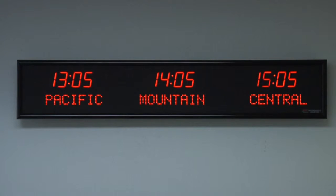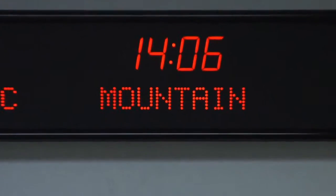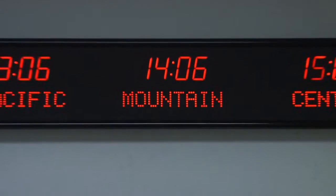BRG Precision Products is proud to show you our 6610A time zone clock. This 3-zone time zone clock features 1.8-inch bar segment LEDs for the time and 1.2-inch dot matrix LEDs for the zone labels. This clock is accurate to 1 second over 20 years.